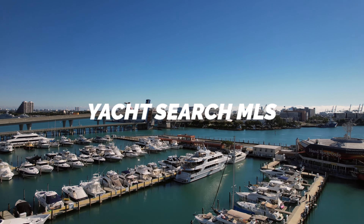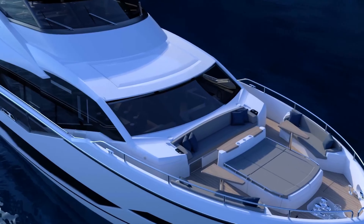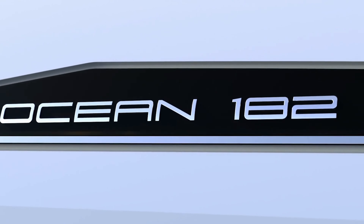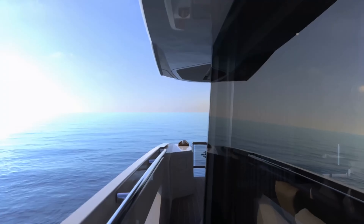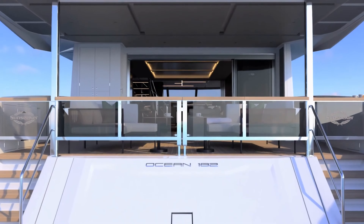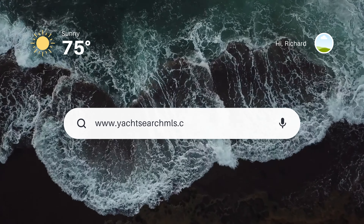Welcome back to Yacht Search MLS, a show where we give you an overview of newly available brokerage vessels on the market. Today I'm excited to take you on a tour of the Sunseeker 182 Ocean, a vessel that truly defines luxury, comfort, and performance. Please note this vessel may be centrally listed with another broker. If you're interested in purchasing a yacht like this, contact us by visiting yachtsearchmls.com.